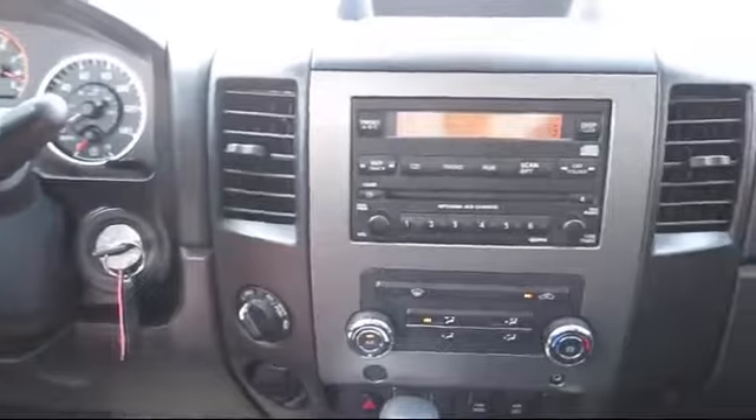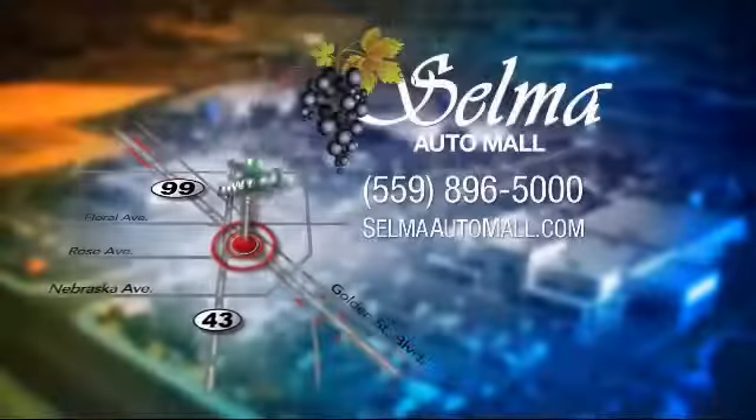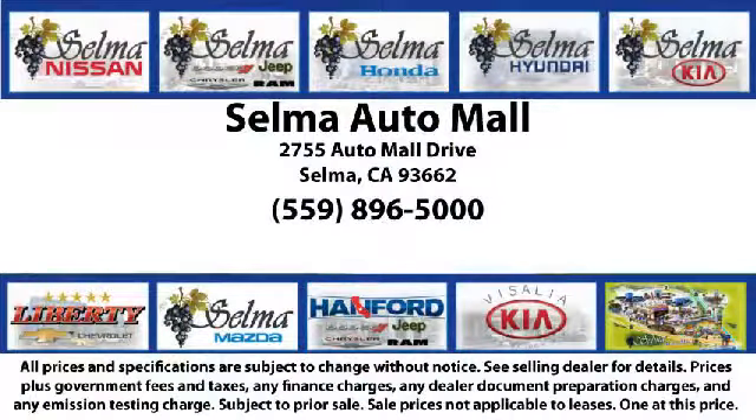With 10 brands at one location, you're given a one-stop shop buying experience. There's no need to drive to 10 different dealerships or give your personal information 10 different times to 10 different salespeople. At the Selma Automall, you can work with one knowledgeable salesperson and cross-reference 10 different brands — a unique shopping experience not offered by any other dealer in the valley.